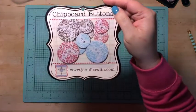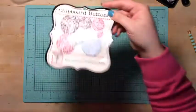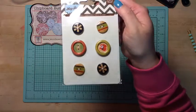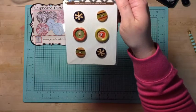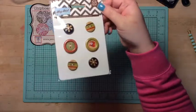So I got these Jenny Bolin buttons — that's what came in my pack. I got these Basic Grey 'Hey Boy' wood buttons, which is awesome because I have boys.